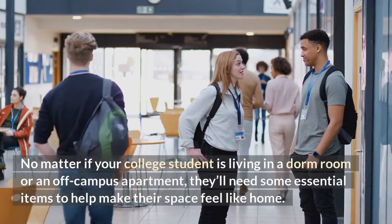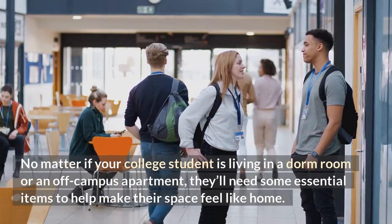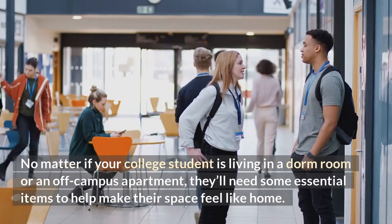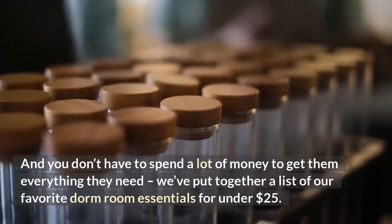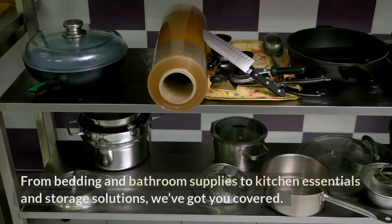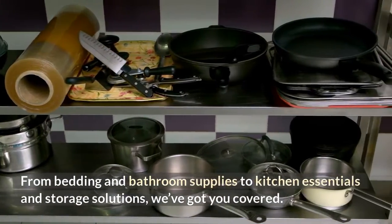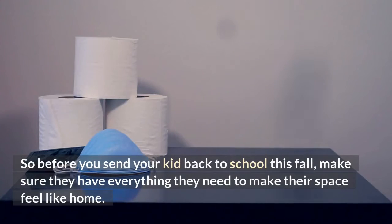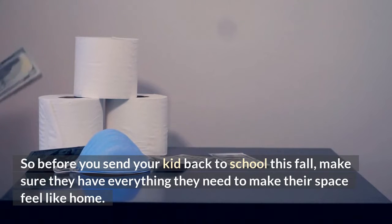No matter if your college student is living in a dorm room or an off-campus apartment, they'll need some essential items to help make their space feel like home. You don't have to spend a lot of money — we've put together a list of our favorite dorm room essentials for under $25. From bedding and bathroom supplies to kitchen essentials and storage solutions, we've got you covered. So before you send your kid back to school this fall, make sure they have everything they need to make their space feel like home.